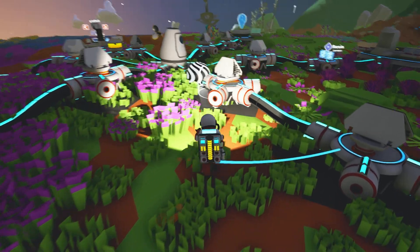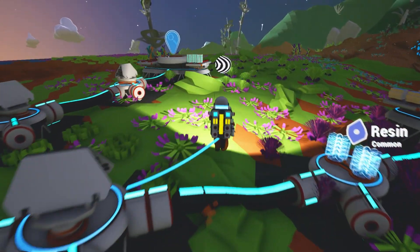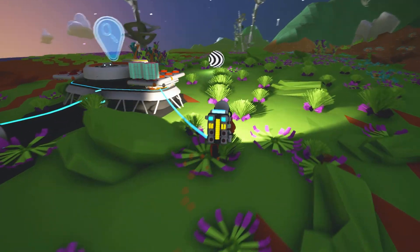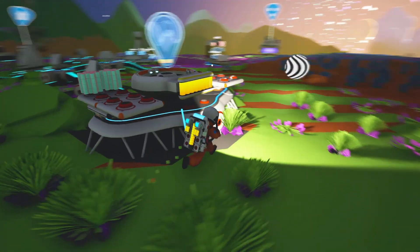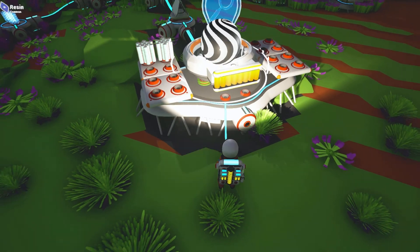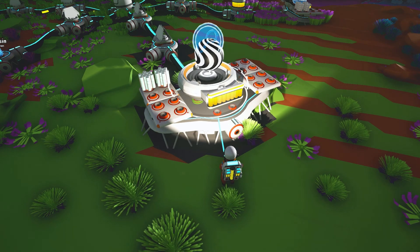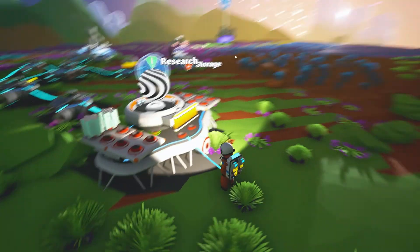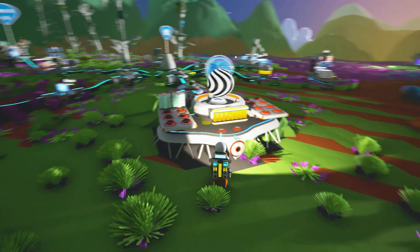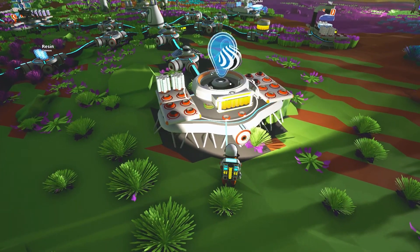I have no idea what this thing is. I don't even know if it is researchable, but I'm going to try researching it and see what happens — what it does. Does it even socket here? Nope, it doesn't even want to socket here. That is weird. I guess maybe it's not researchable.